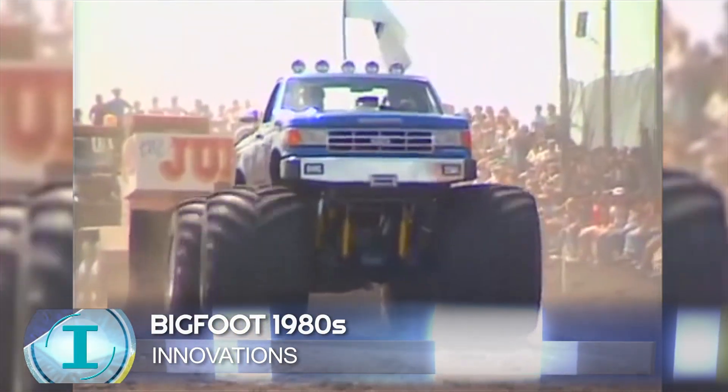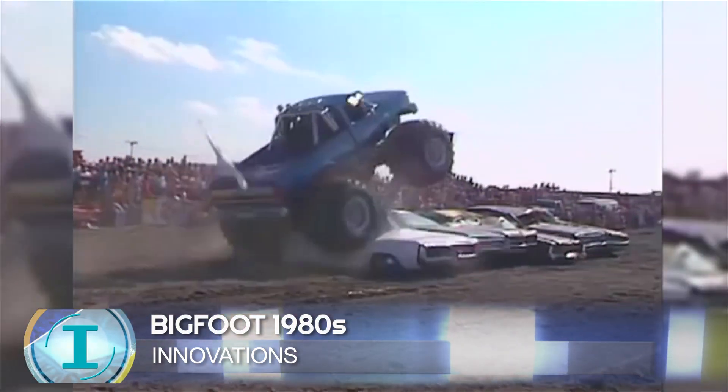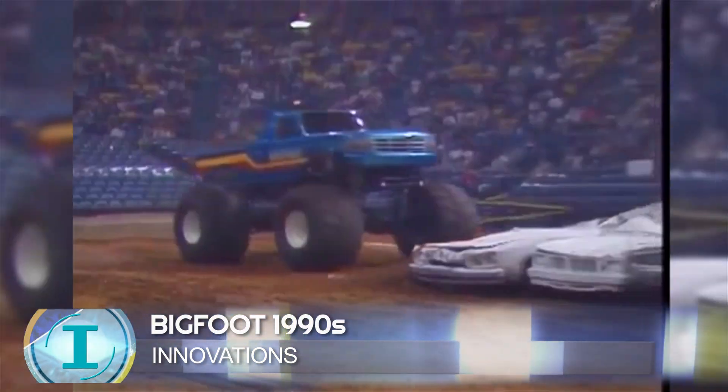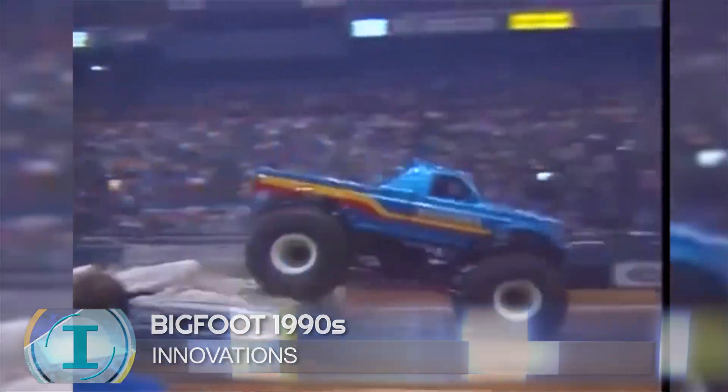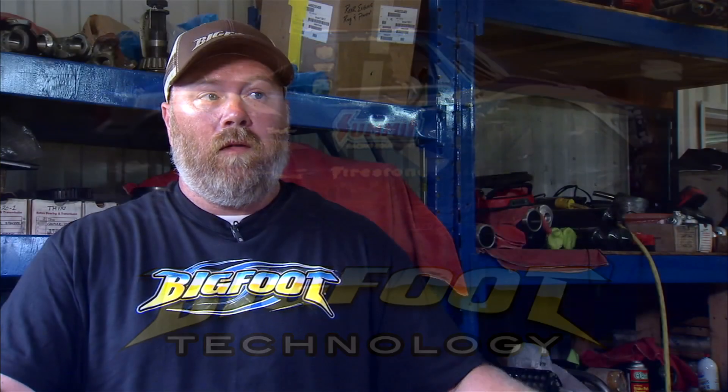They were old ladder frame trucks pulling sleds and running through the mud pit, then they would drive over cars, and then they graduated to doing full blown shows where they jump things. Then the tube frame chassis came, which was a huge innovation for monster trucks in general, and a gas over hydraulic shock. Those things were very large innovations and they spread across the whole industry fairly fast.